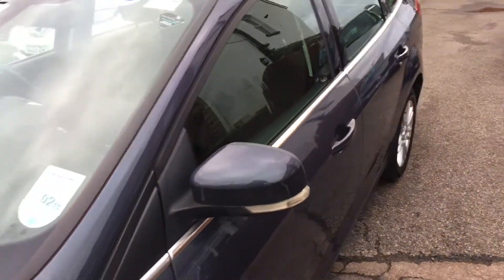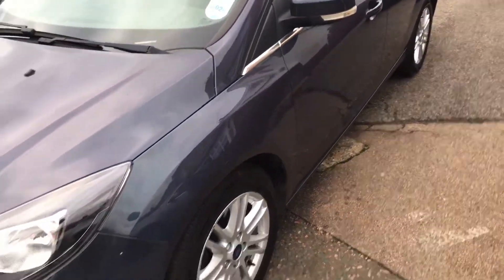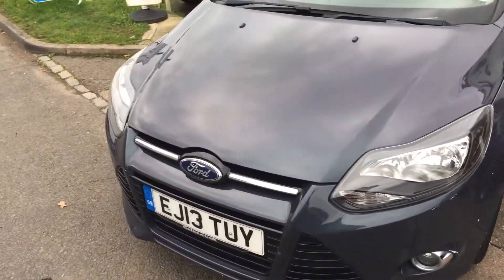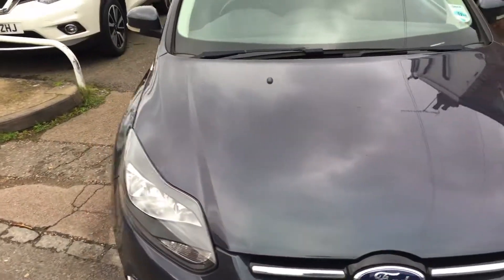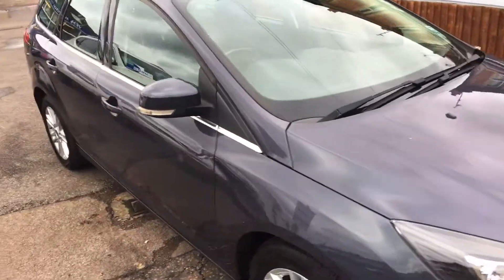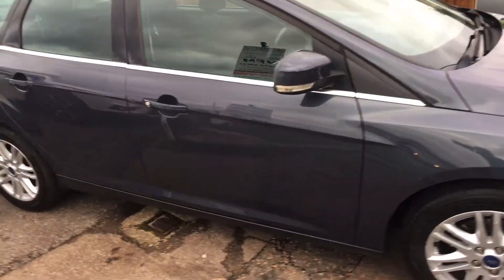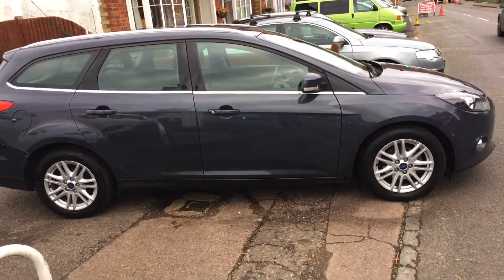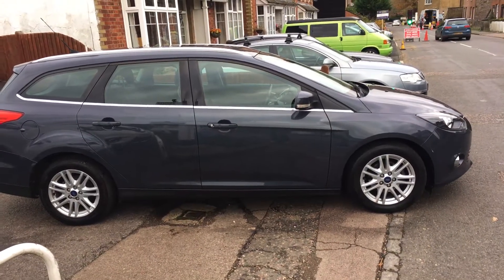As you can see from this video, the bodywork is rather good. All our cars are serviced and come with a brand new MOT and a three-month parts and labour warranty from ourselves.